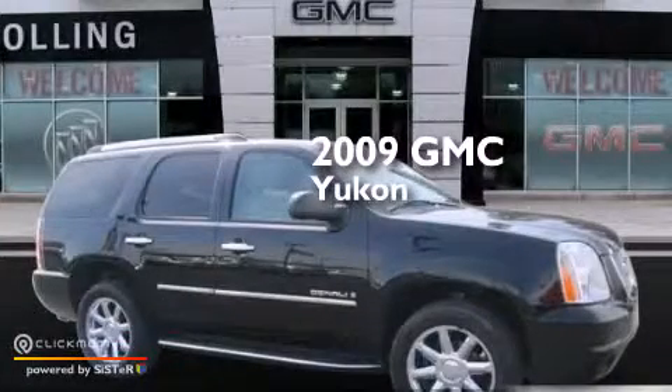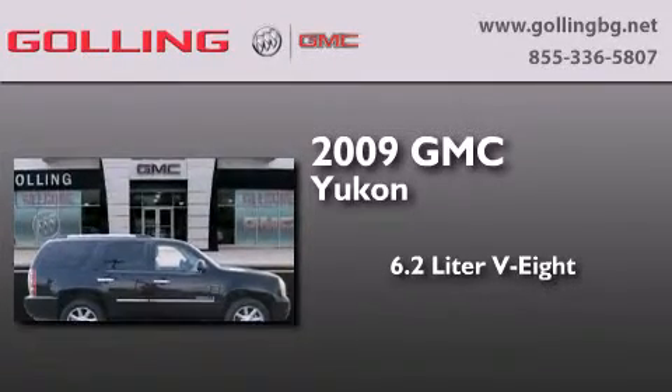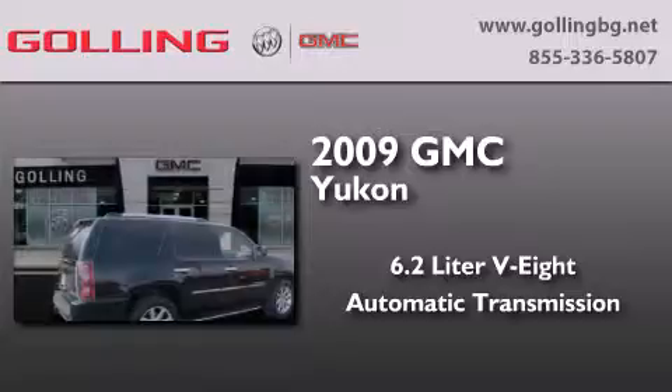This is a certified pre-owned 2009 GMC Yukon. It features a 6.2-liter, eight-cylinder engine, an automatic transmission, and all-wheel drive.